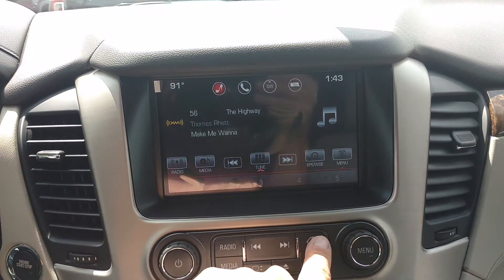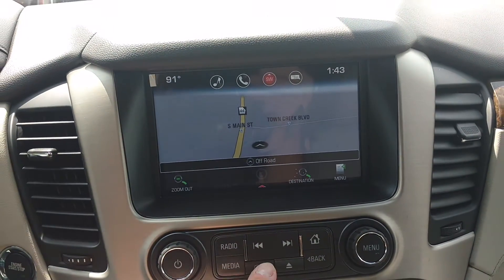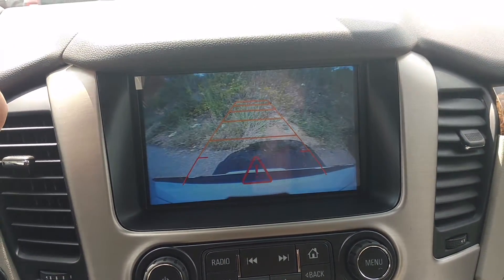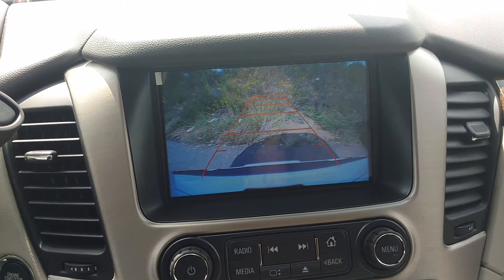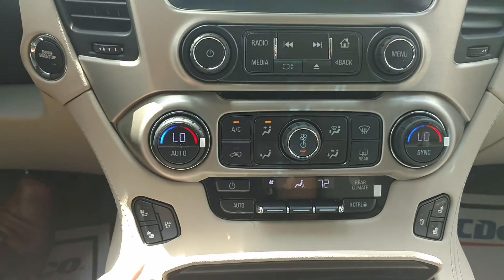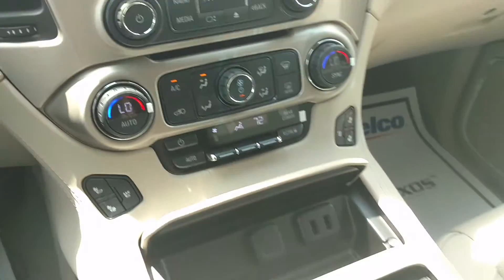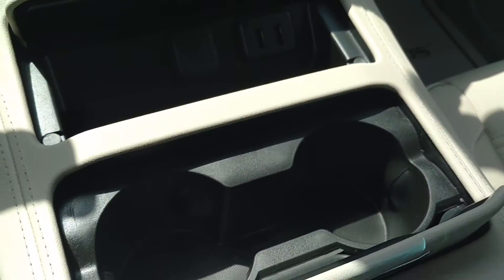You've got your touchscreen navigation right there, and that's free for the life of the vehicle. You've got your secret hide-in place and of course your backup camera. What you just heard is the vibrating seat to let me know when I get too close to something. You've got your dual climate control, heated and air conditioned seats on both sides up front, and this right here controls the rear air conditioning. You've got all your power ports right there.